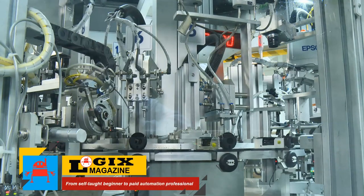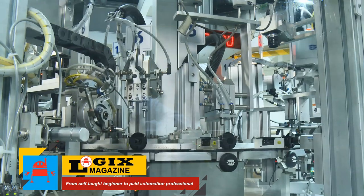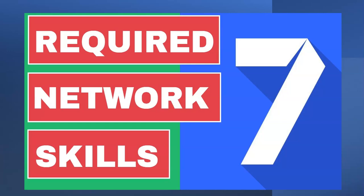Hello, this is Paul with Logix Magazine. We help you go from self-taught beginner to paid automation professional. And the way we're going to do that today is we're going to talk about the seven required networking skills that every automation professional should have. We're going to go ahead and get started right now.